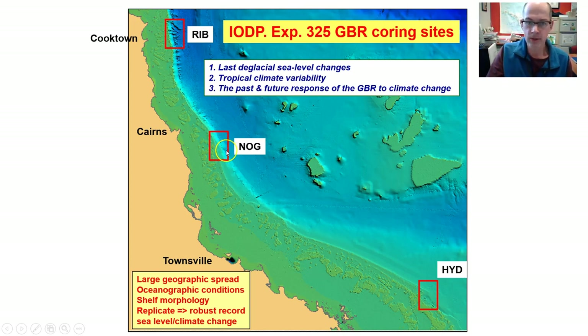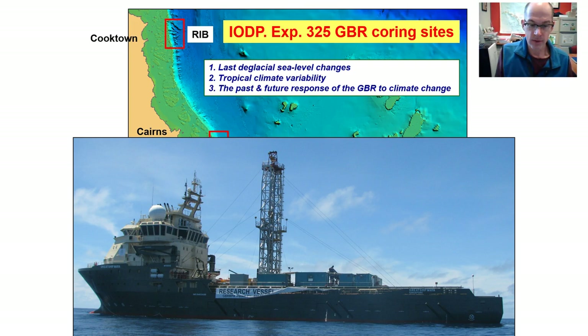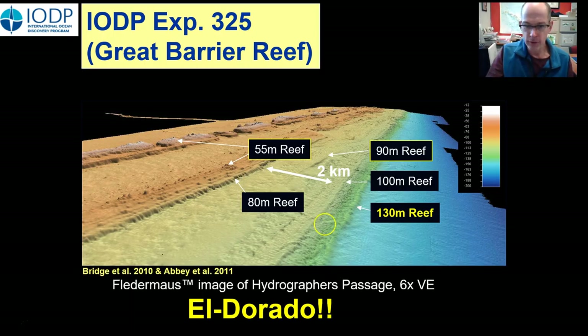The goals of this expedition were to reconstruct a record of last glacial sea level changes, understand tropical climate variability, and try to understand the past response of the Great Barrier Reef to these major global climate changes — to perhaps inform us about how the reef might respond into the future on centennial to millennial timescales. This map shows the large geographic spread of sites from Cooktown, off Cairns, and then Hydrographers Passage. This is the ship we used — a geotechnical drilling vessel called the Great Ship Meyer — with the drilling derrick sitting in the middle and containers on deck where science and cores were collected and archived.